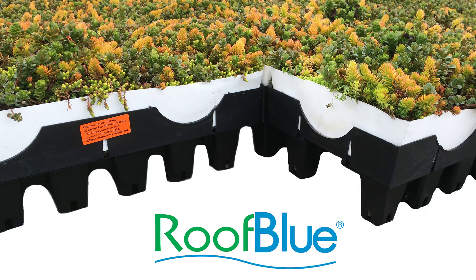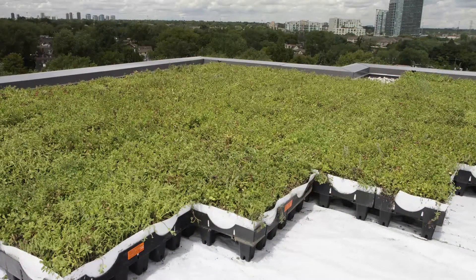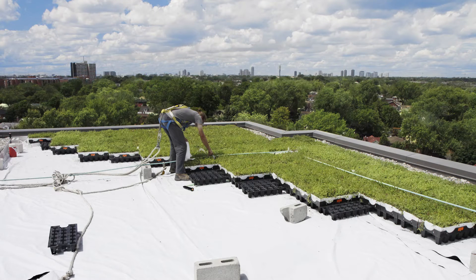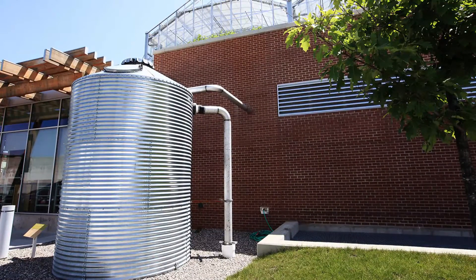The Roof Blue solution allows for a combination of green and blue roofing technology to be used in the same space. Roof Blue risers elevate the live roof system and allow for additional stormwater detention below the green roof system. This allows building owners to manage more stormwater on their rooftops, minimizing or possibly eliminating the need for additional ground-level water management tools such as detention ponds and cisterns.